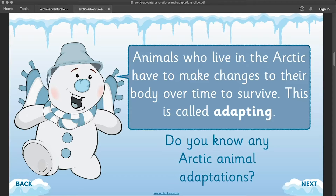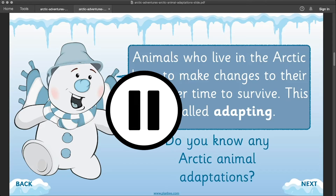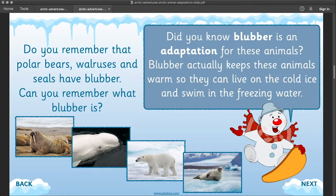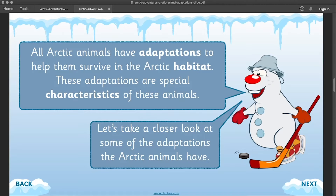Do you know any Arctic animal adaptations? Do you remember from the last lesson in this series, polar bears, walruses and seals have blubber? Blubber actually keeps these animals warm so they can live on the cold ice and swim in the freezing water. All Arctic animals have adaptations to help them survive in the Arctic habitat.